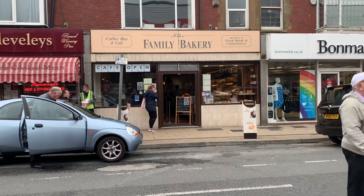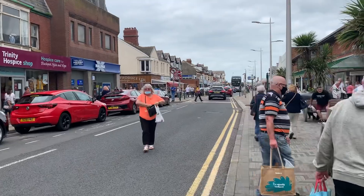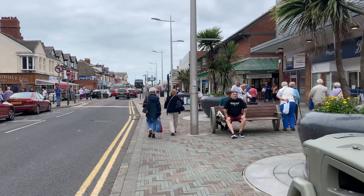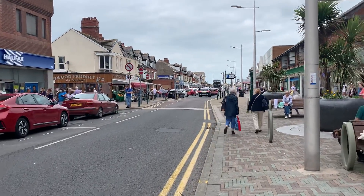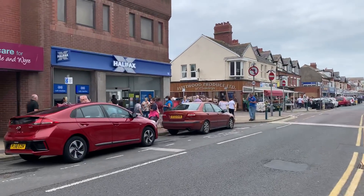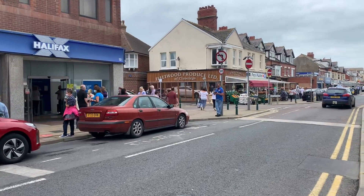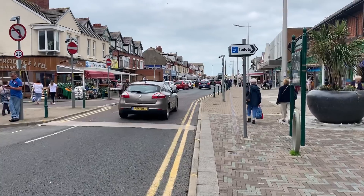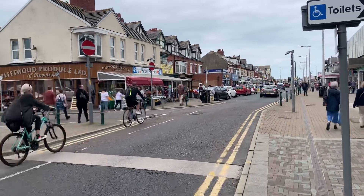So for example, Family Bakery wanting a pavement licence so that they can put some tables and chairs outside their shop, because they've lost a lot of capacity inside the shop - it's not a big shop to start with. Look at the queue outside the Halifax - they're all stood waiting on the pavement, people are trying to walk through the middle. You only need a family and it's just busy.